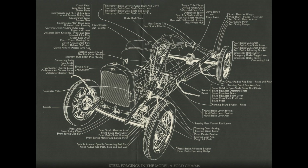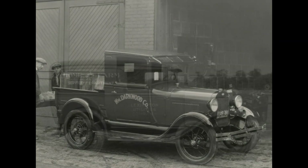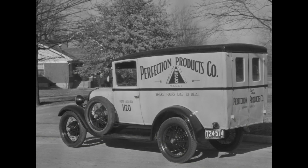Prior to 1931, Ford offered a good number of commercial body styles on the 103-inch Model A chassis, such as pickups, deluxe deliveries, and even panel trucks.